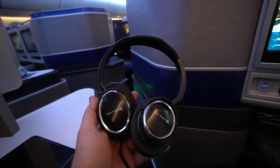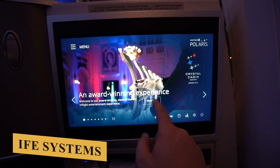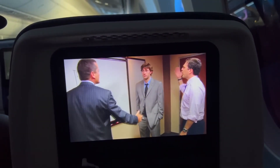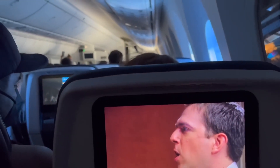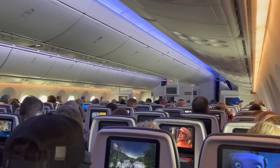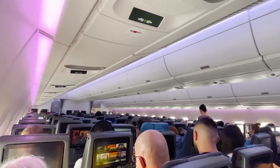Most airlines equip their 787-9s with state-of-the-art IFE systems featuring large, high-definition touchscreens, an extensive library of movies, TV shows, music and games, as well as satellite-based Wi-Fi connectivity. The cabin lighting system utilizes LED technology that can mimic natural light patterns, helping to reduce jet lag on long-haul flights by adjusting to different time zones and creating a more comfortable environment.